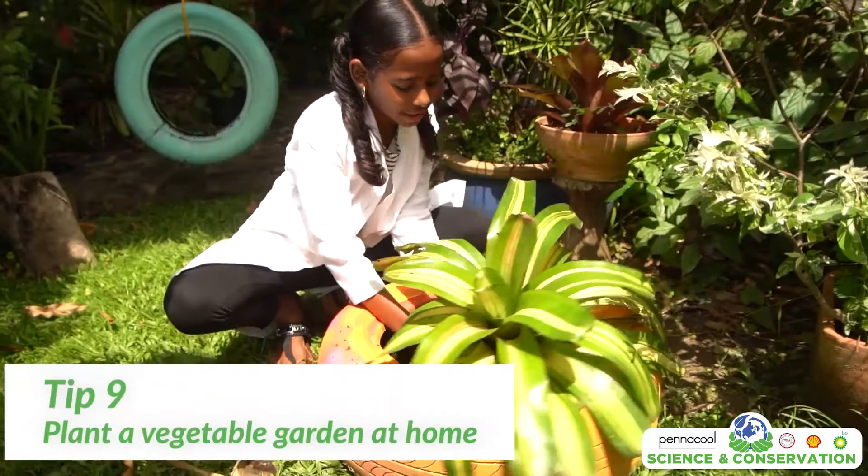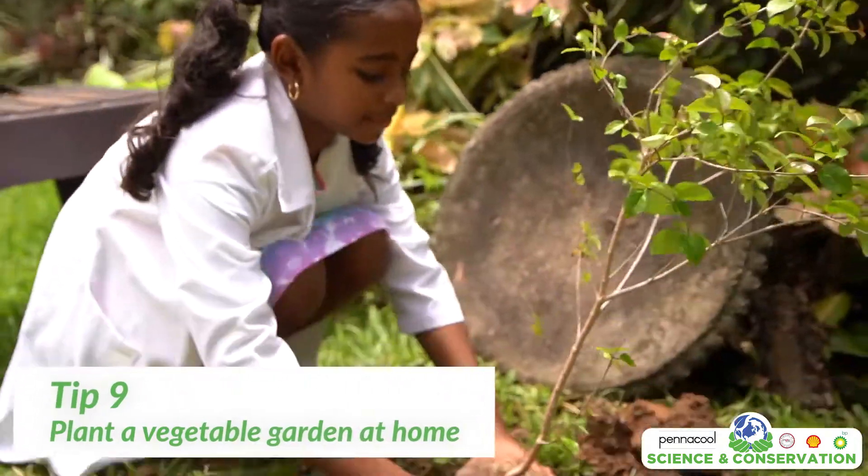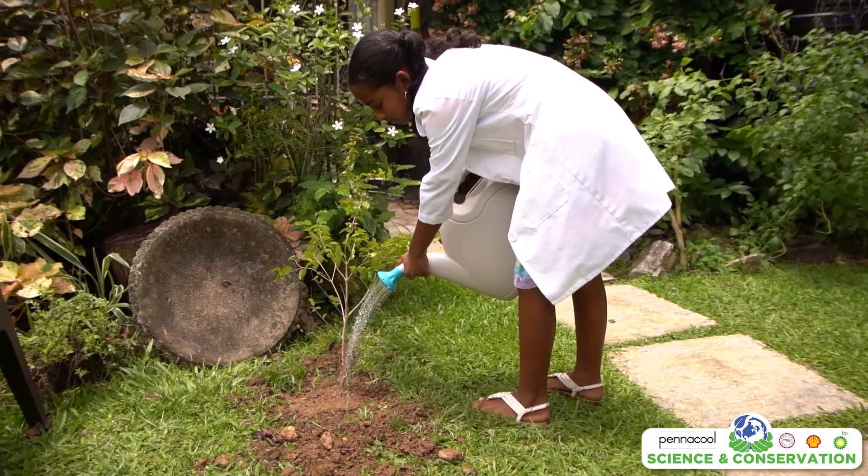Tip number nine: plant a vegetable garden at home. Growing your own food is one of the most fulfilling ways to be more sustainable.